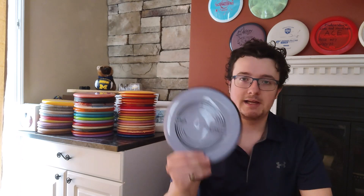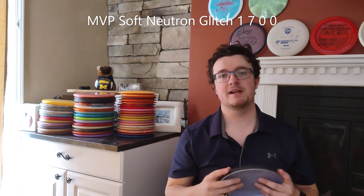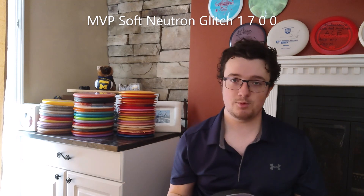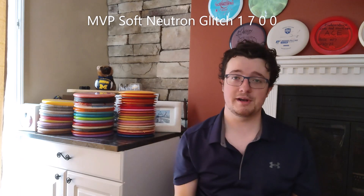If I'm trying to throw one in, I really like the MVP Glitch. This thing basically has a cult following at this point. It's an amazing hybrid catch disc in the Neutron Soft plastic. It's lightweight and great for players of any skill level. I love to play with it just to warm up, play catch, try to throw one in the basket Frisbee style. It's just an awesome disc to have in your bag — great disc for anybody.